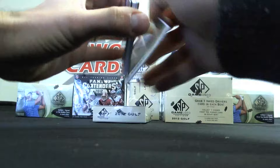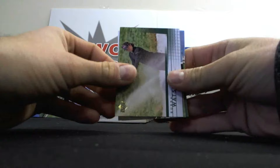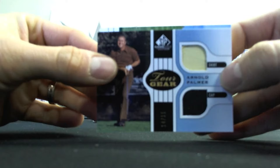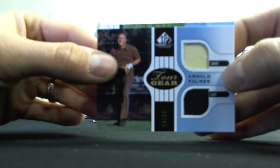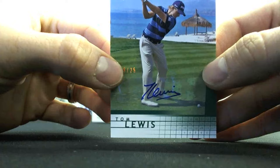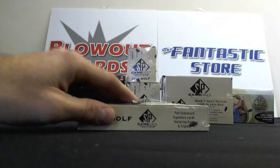Mini box number two of box three - we got another patch in here. Azara Munoz, Bubba Watson, Curtis Strange. And then 14 of 15, a very nice hit right here - Shirt Cap and Dual Tour Gear Arnold Palmer, nice memorabilia piece to go along with the auto. And we've got an autograph of Tom Lewis, gold version 16 of 25.